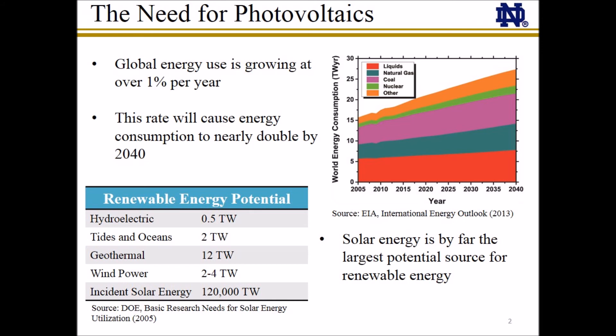The problem of global climate change has put the need for alternative energy at the forefront of public policy decisions. Based on current projections, global energy demand will continue to grow at 1% per year, meaning that energy demand will nearly double by 2040. When comparing various renewable energy technologies, solar energy clearly stands out among the rest as the largest potential renewable energy source.